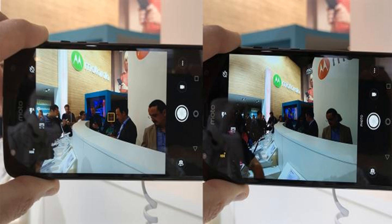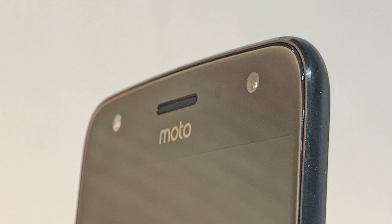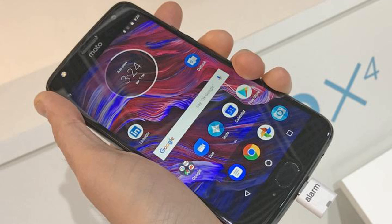Flip the X4 over and you'll find a dual lens snapper which pokes right out of the chassis. The first 12-megapixel f/2.0 aperture lens is backed up by an 8-megapixel wide-angle lens with f/2.2 aperture. This secondary shooter gives you a 120-degree view of your surroundings to take in more of a scene. You can quickly switch between them with a tap of an on-screen icon. The Moto X4 certainly seems to take shots quickly, thanks to the phase detection autofocus tech.